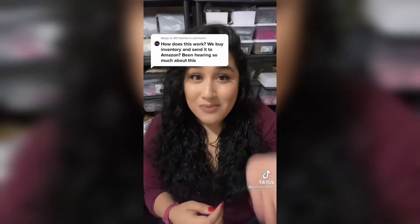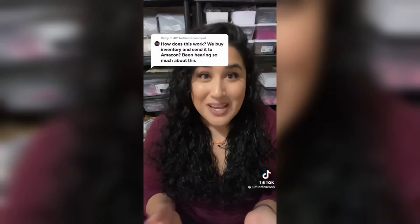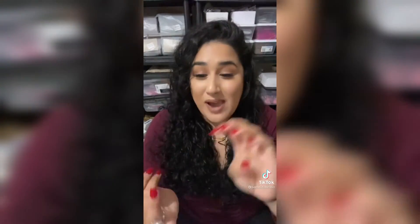Amazon FBM stands for Fulfilled by Merchant, which is you. That means anytime you get an order, you have to get it to the customer, you have to deal with any customer service issues, and you have to deal with any refund requests on your own.